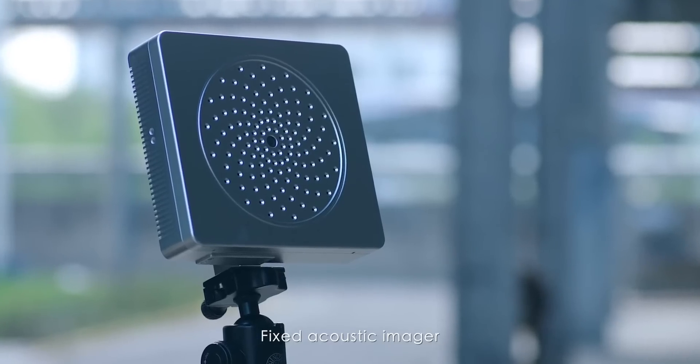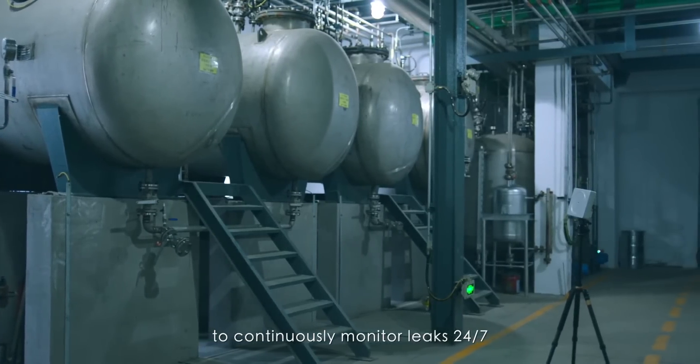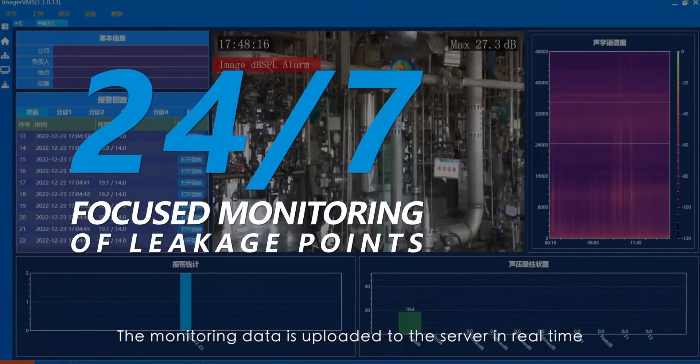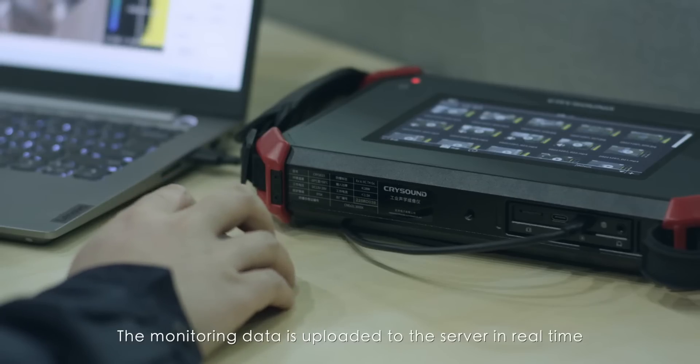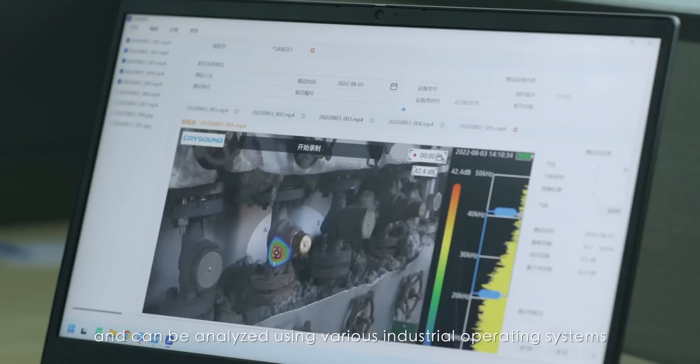A fixed acoustic imager stationed near hazardous sources can continuously monitor leaks 24/7. The monitoring data is uploaded to the server in real time and can be analyzed using various industrial operating systems.